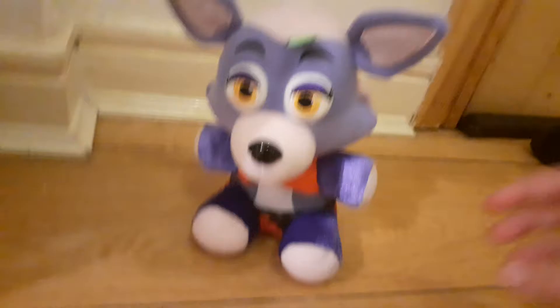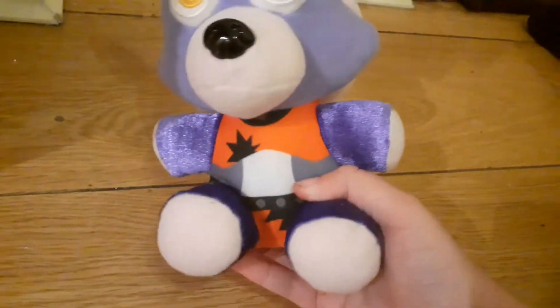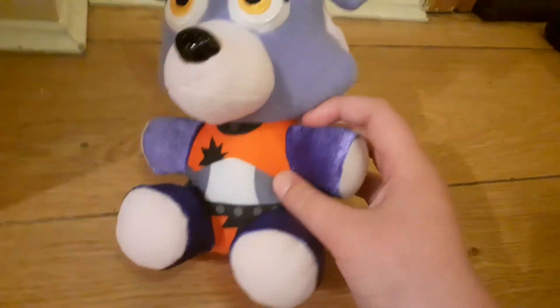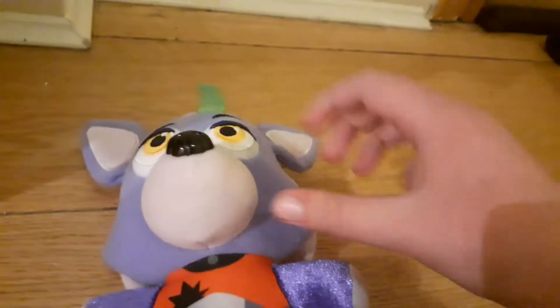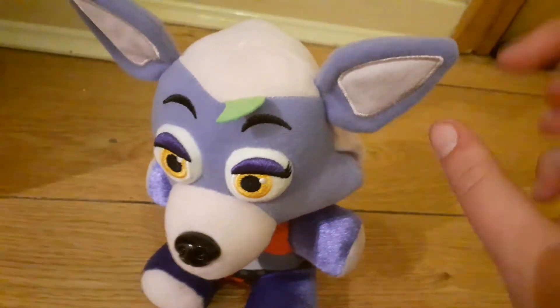It's weird that she doesn't have a tail. I mean look at this — she does not have a tail. Her metallic is very nice. The printed-on stuff is kind of weird. And the snoot is very soft and squishy, not sure if that's just my one though.